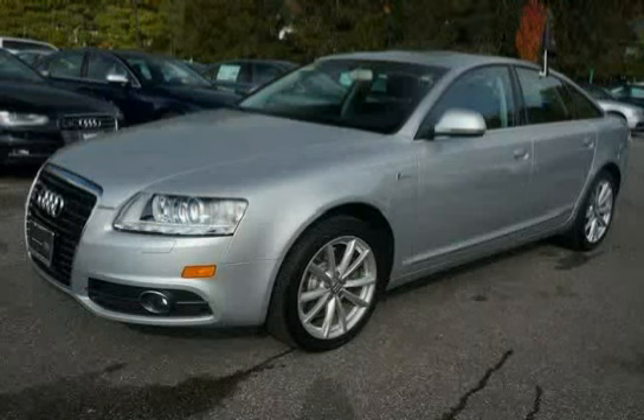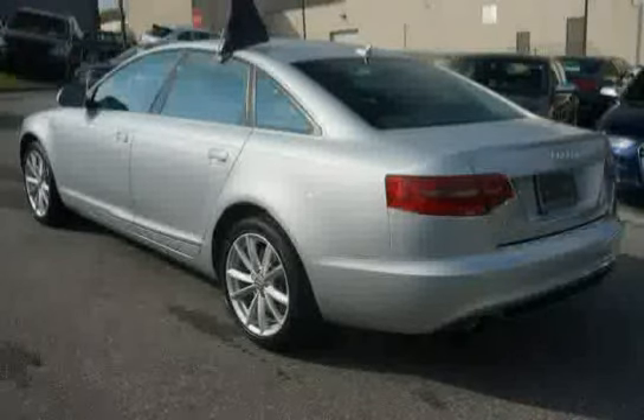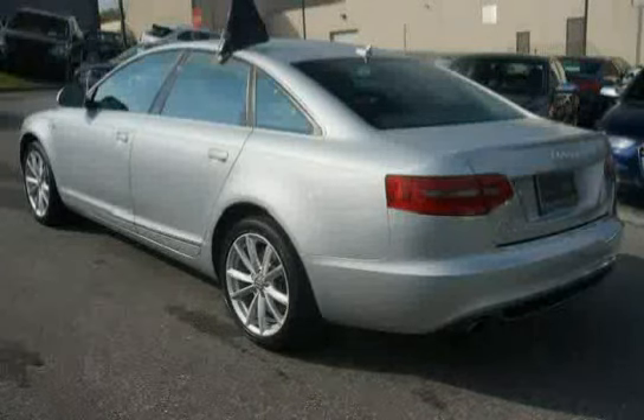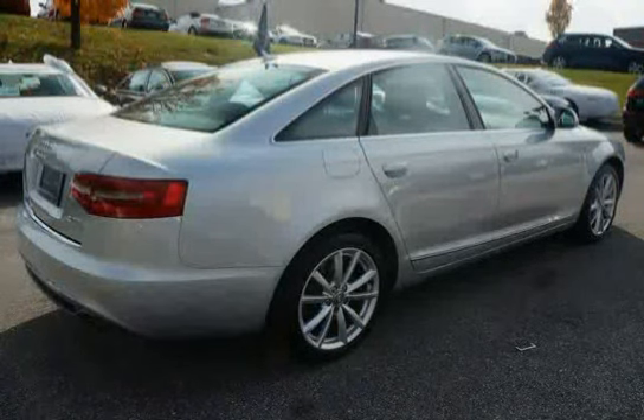This 2011 Audi A6 is equipped with driver seat memory, heated front seats, emergency key, one front and two rear ashtrays incorporated, front ashtray lighter, self-leveling adaptive cornering xenon plus headlights, and dual front seat mounted side impact airbags.